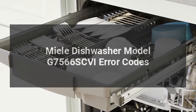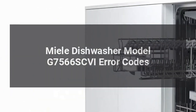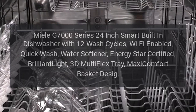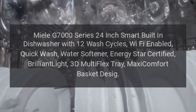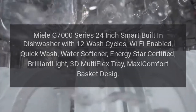Miele dishwasher model G7566 SCVI error codes. Miele G7000 series 24-inch smart built-in dishwasher with 12 wash cycles, Wi-Fi enabled, quick wash, water softener, Energy Star certified, Brilliant Light, 3D Multi-Flex Tray, Maxi Comfort Basket design. Error codes: